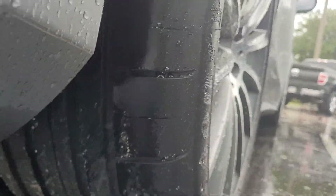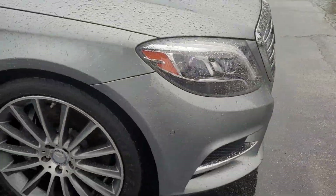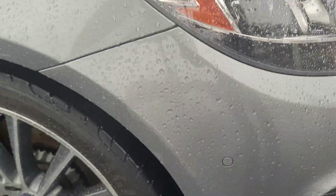A shot of the tires here — they're in good shape. We do have a little bit of a scrape here on the front bumper.